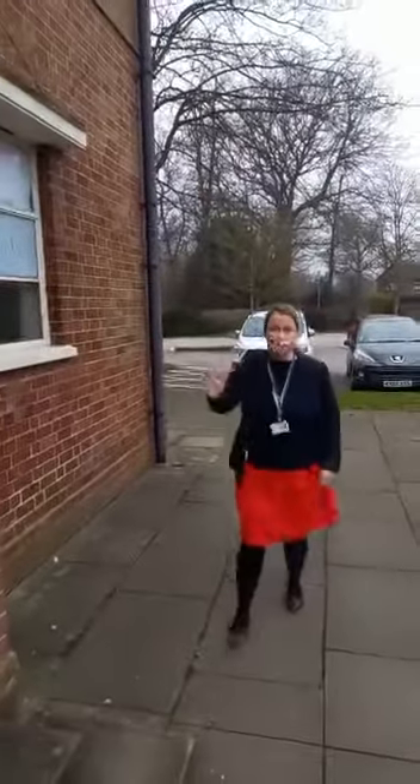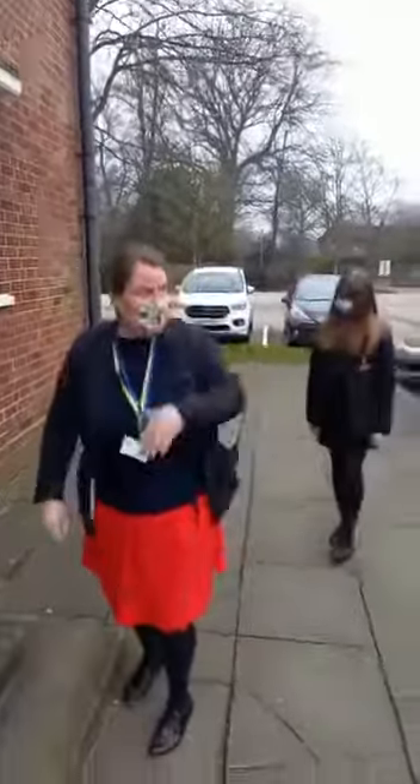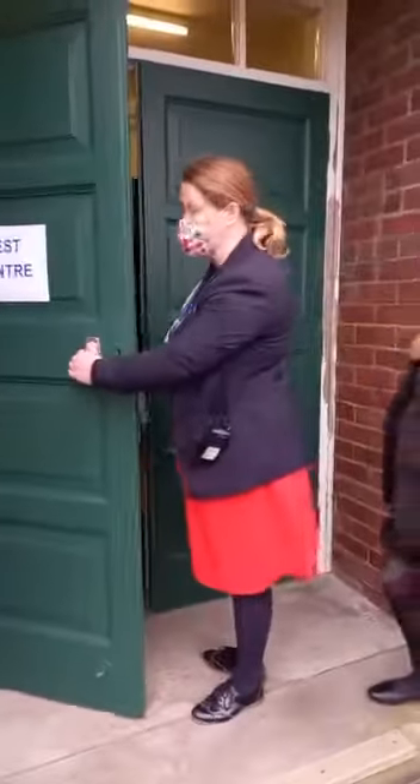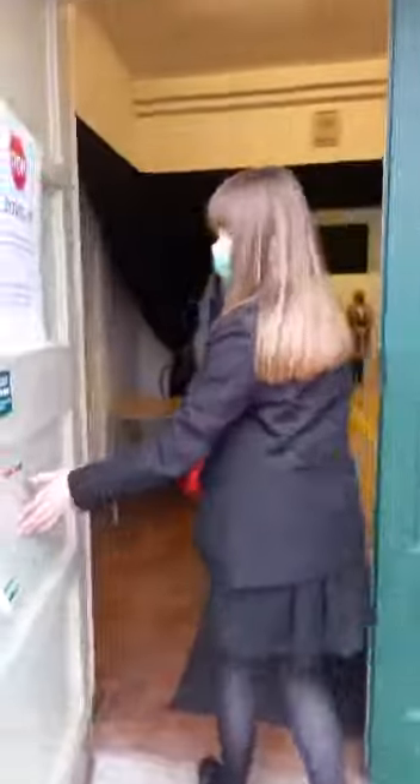Hi everyone, this is our test centre. Tomorrow, or whenever your test will be — whether Friday, Monday, or Tuesday — you park up for your appointment time and you'll come through to the test centre. Chloe, come on, follow me. So this is on the side of the hall, which you're all familiar with. We hook through these doors and this is our test centre.